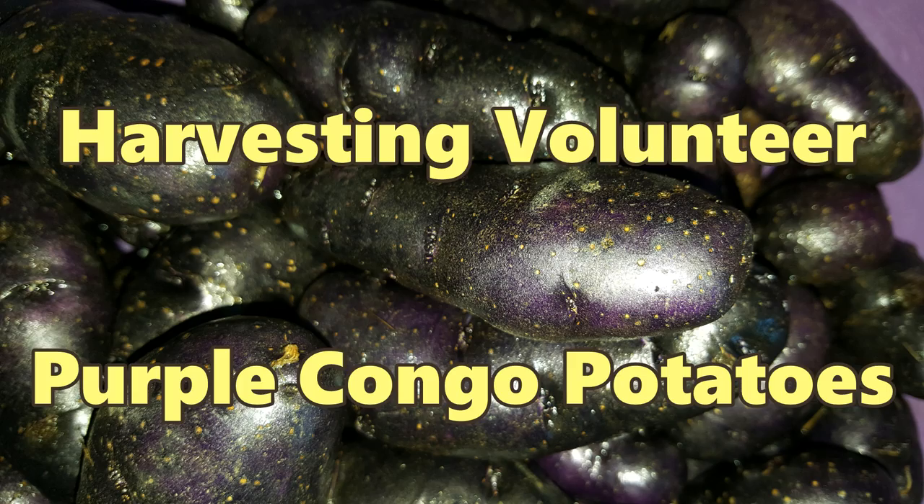Today we're harvesting a bunch of purple Congo potatoes that have popped up as volunteers in the garden bed. How's it going folks, it's Rob here. Today I'm going to unearth a load of volunteer purple Congo potatoes from this wicking bed behind me.